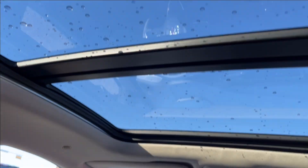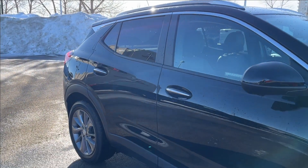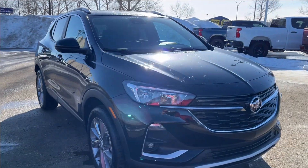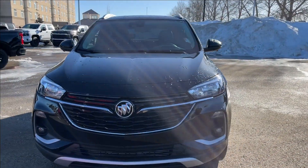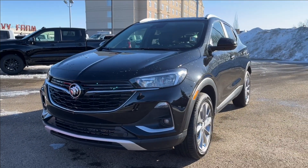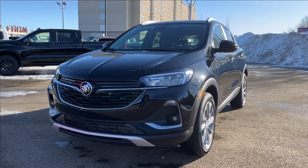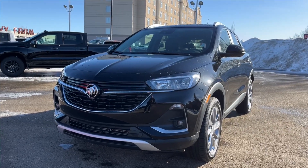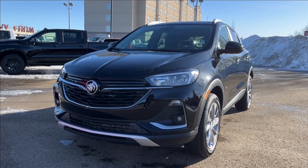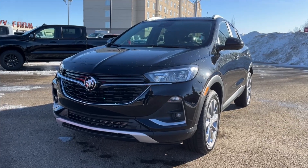And that sunroof right above you. Well, thank you so much for tuning in today here at Wolf Chevrolet as we checked out this 2023 Buick Encore GX Select. It comes equipped with a 1.3-liter turbo engine, adaptive cruise control, lane keep assist, built-in Wi-Fi hotspot, navigation, heated seats, and so much more. Thank you for watching — we hope you subscribe and we hope to see you at Wolf Chevrolet very soon.